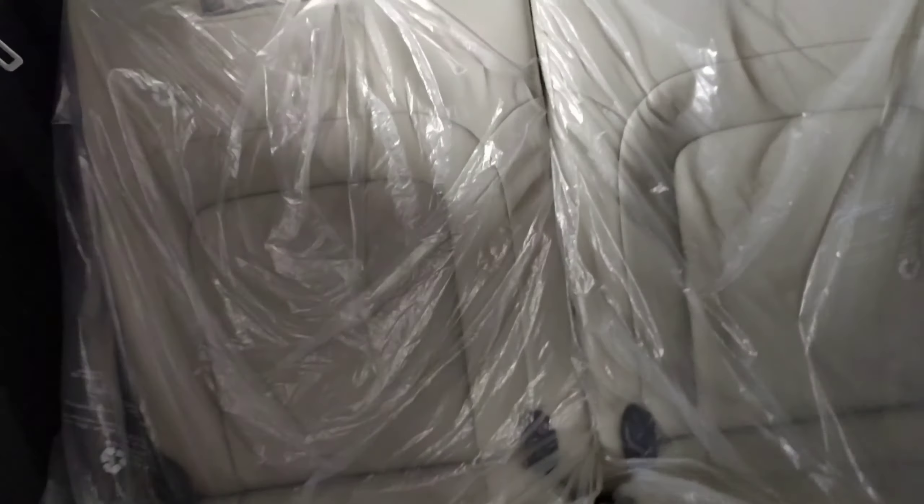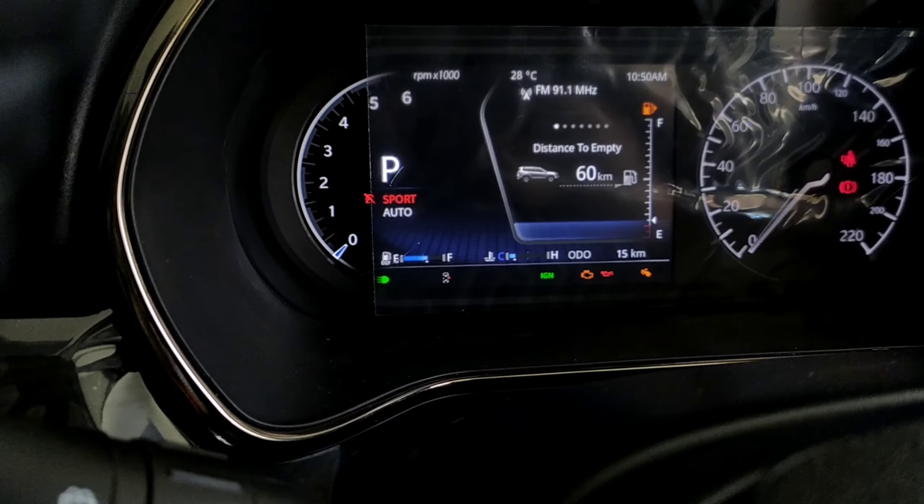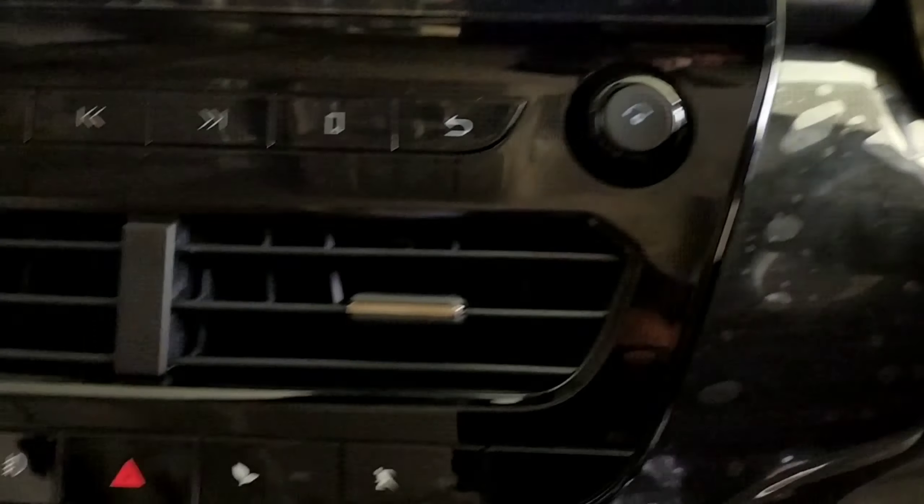It gets single zone automatic climate control and the AC info is shown in the infotainment system. These are for the front and rear fog lights. This is the eco mode and this is the sport mode button. These are the audio system controls. It also gets electronic parking brake with auto hold function, three cup holders, an armrest with 12V power outlet and two USB charging ports. The armrest also gets a cooling function. There are USB and AUX ports with some storage space below.